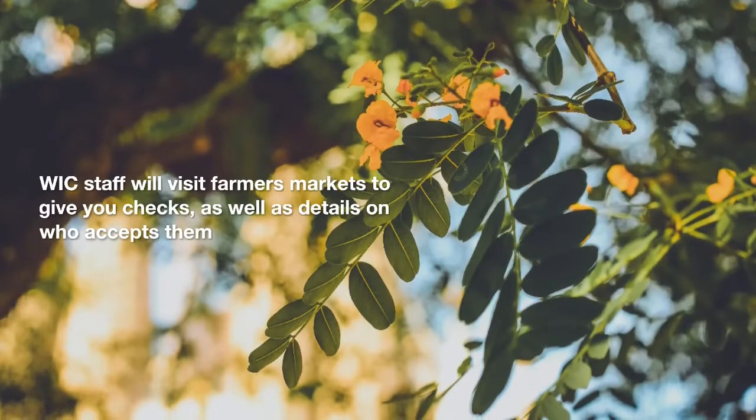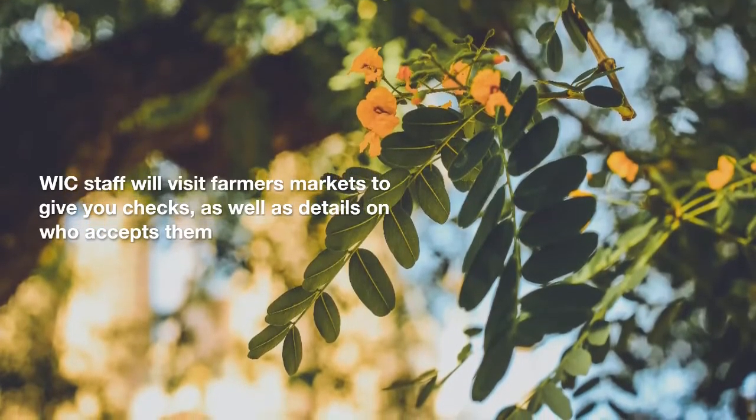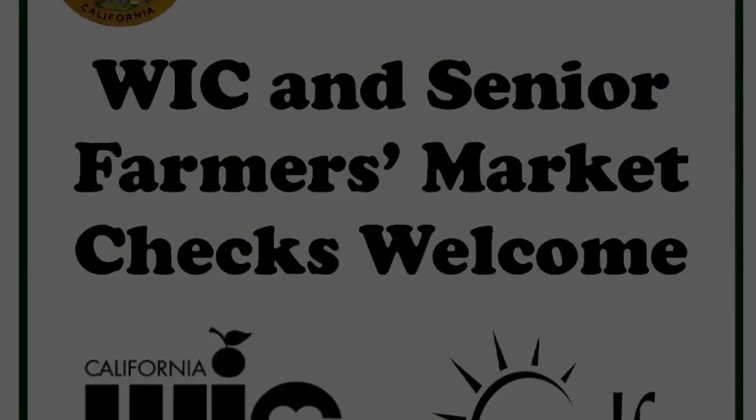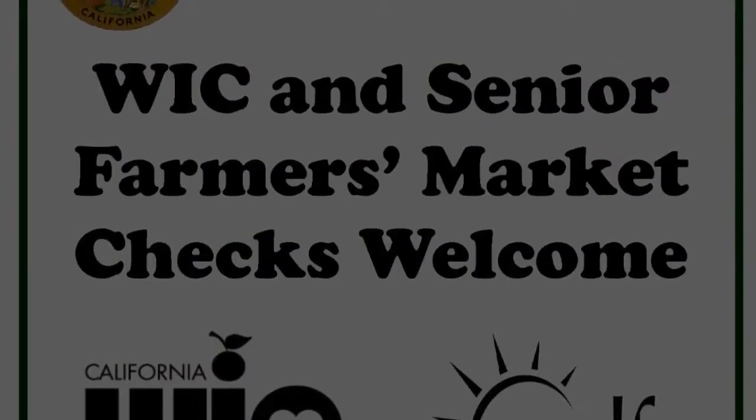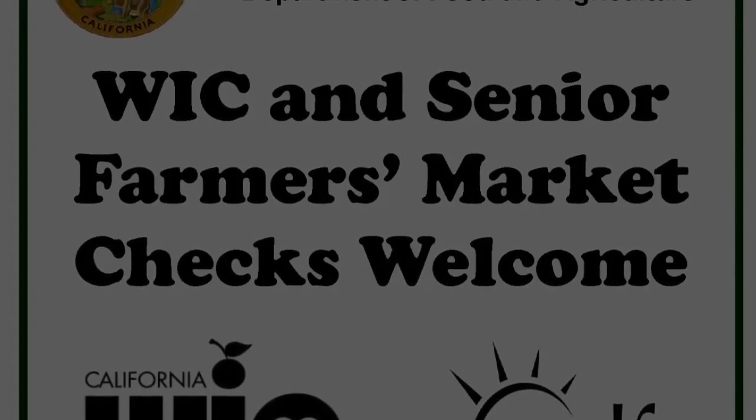They cannot be used at grocery stores. More details are available at our WIC booths. Farmers who can accept these checks will display a sign at their booth: WIC farmers market checks welcome.